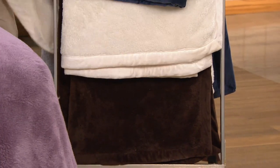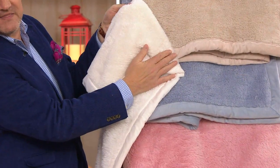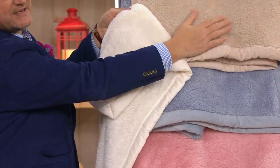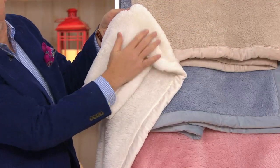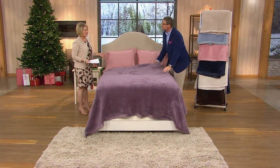Under cream is chocolate — a deep rich espresso brown. To show the difference between the two neutrals, the sand is here and the cream is angled next to it, so you can really see the difference between the two neutrals.